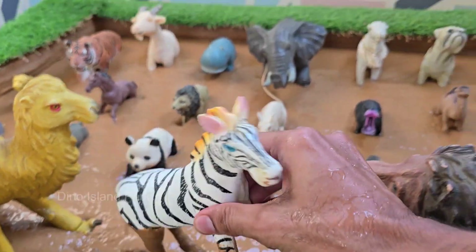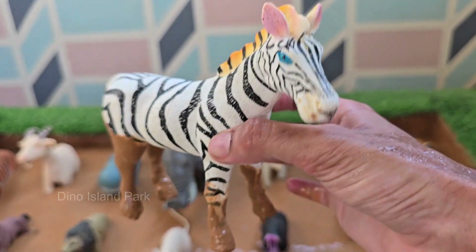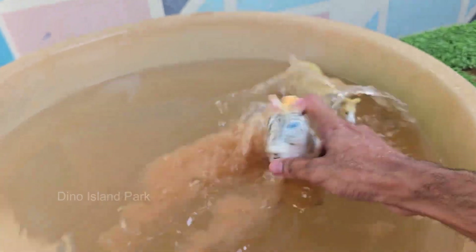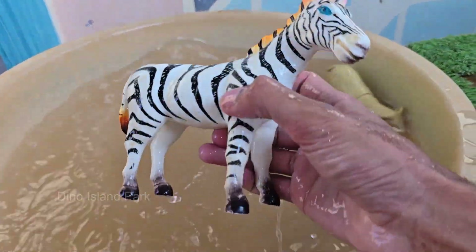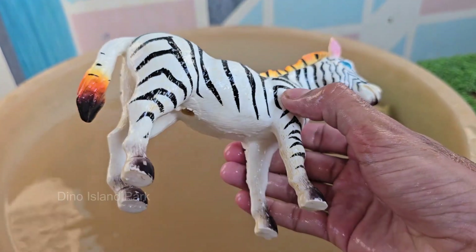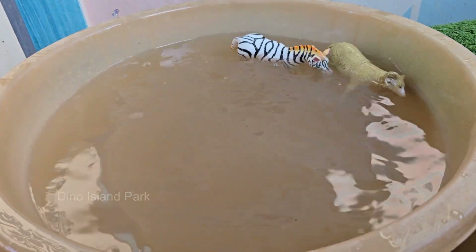Zebras belong to the horse family, Equidae. They're close relatives of horses and donkeys. Zebras can run up to 65 kilometers per hour — 40 miles per hour — to escape predators. Zebras eat mostly grass, but also leaves, herbs, and bark when grass is scarce. They spend most of the day grazing and their strong teeth are made for chewing tough plants.